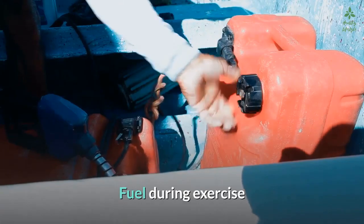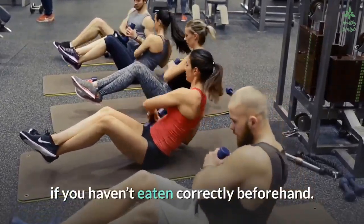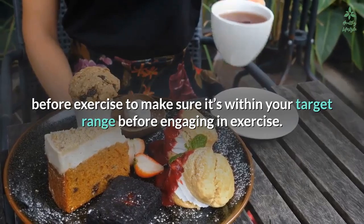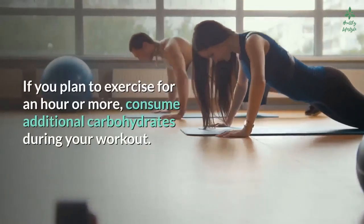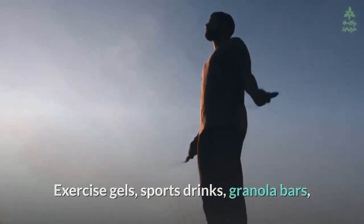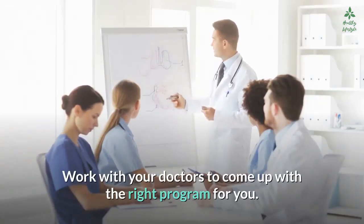Exercise uses up energy, so it can quickly cause your blood sugar to drop if you haven't eaten correctly beforehand. Check your blood sugar one to two hours before exercise to make sure it's within your target range. If it's too low, eat a small meal or snack rich in carbohydrates. If you plan to exercise for an hour or more, consume additional carbohydrates during your workout — exercise gels, sports drinks, granola bars, and even candy bars can provide a quick burst of glucose. Work with your doctor to come up with the right program for you.